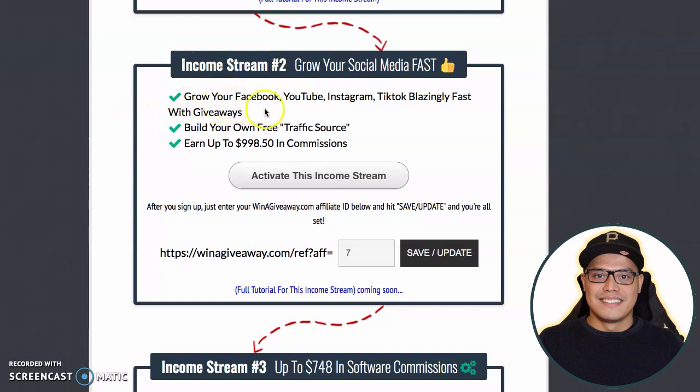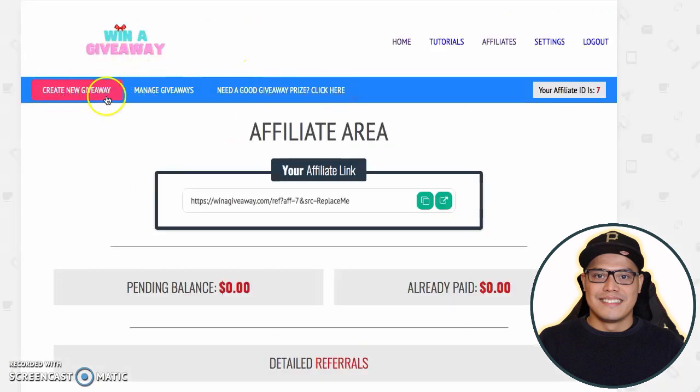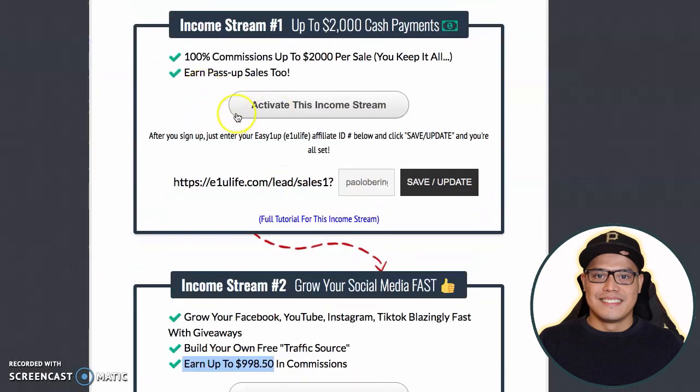You don't have to pay for income stream number two because you will automatically be upgraded within that first week. With income stream number two, this is where you can earn up to $998 in commission. Income stream number two is a giveaway software which looks like this — you will get it 100% for free as a bonus if you activate your income stream number one.